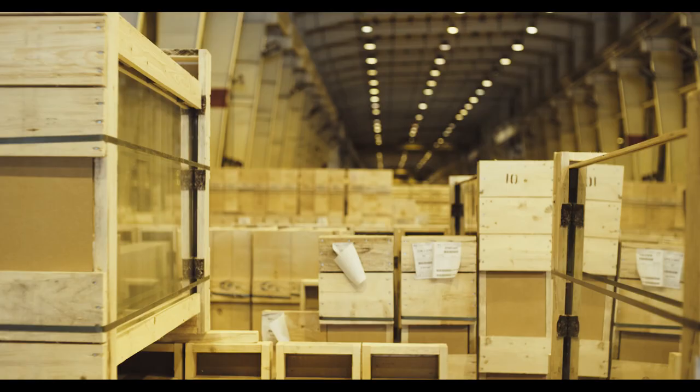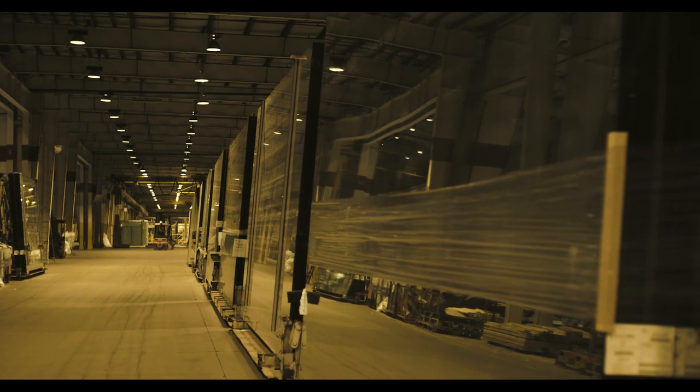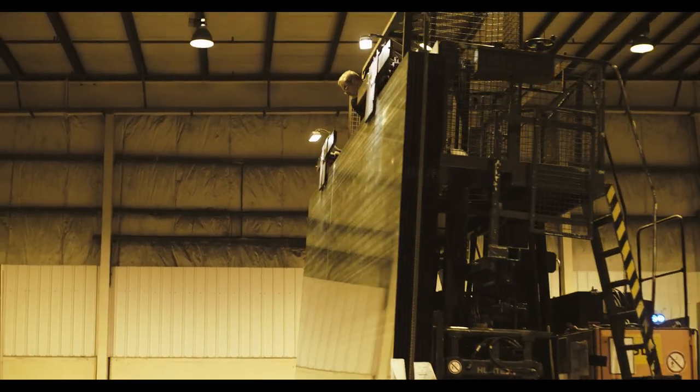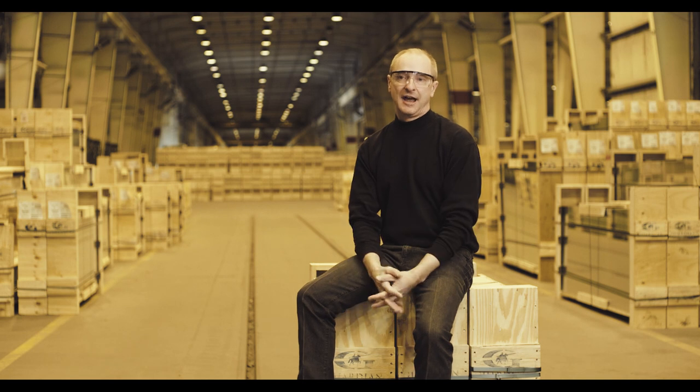The way our glass helps create a better experience for the museum patron is to take the glass away from the object, in essence. First and foremost, by reducing the glare or the reflection of the glass, it makes the object the focal point rather than the showcase itself.